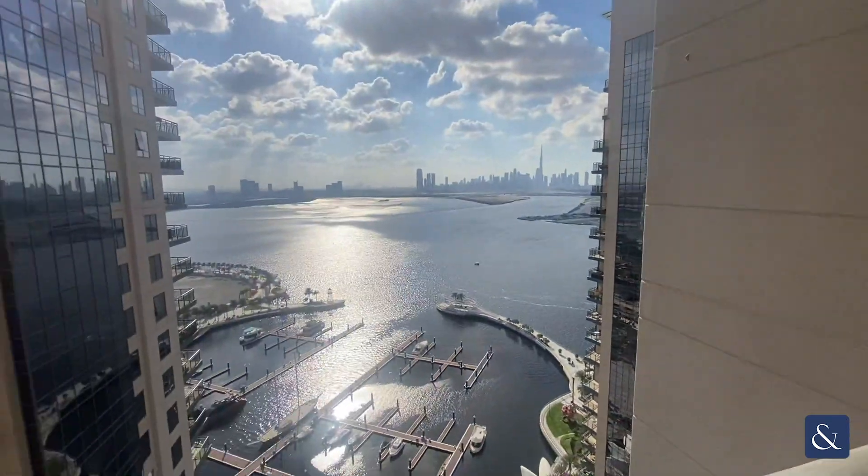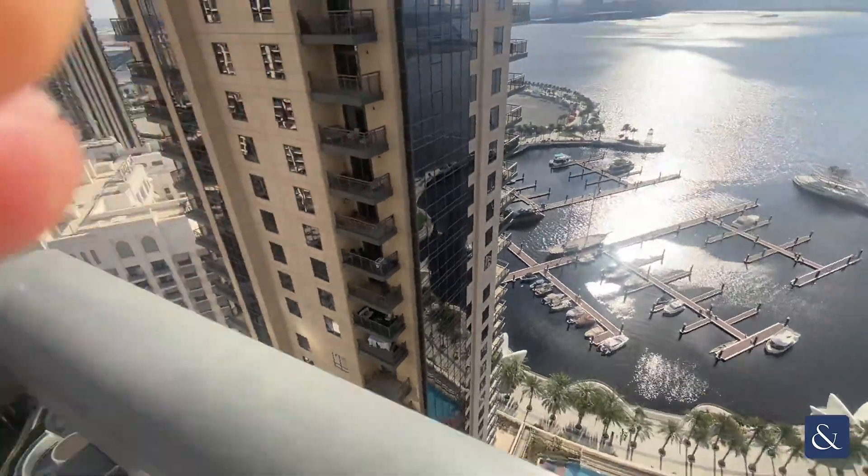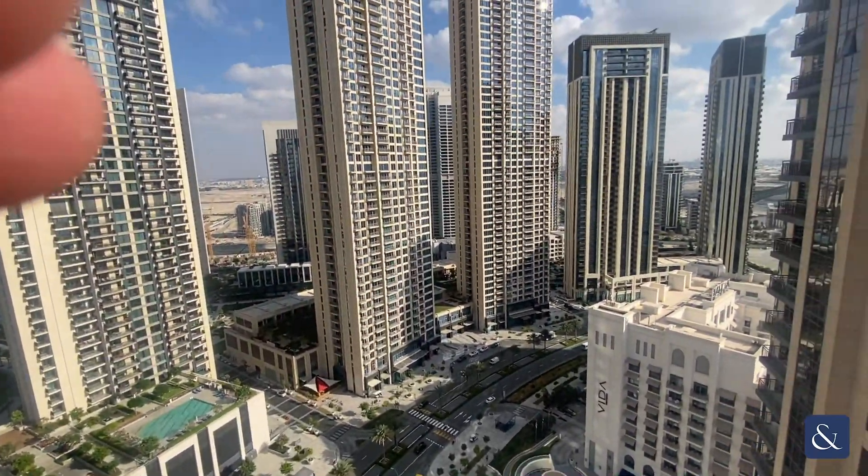From this balcony you have views towards the sea and downtown Burj Khalifa looking over the pool and then over the community as well.